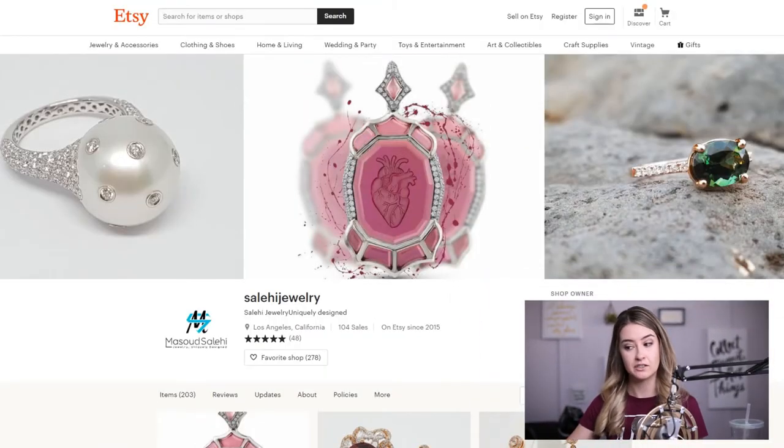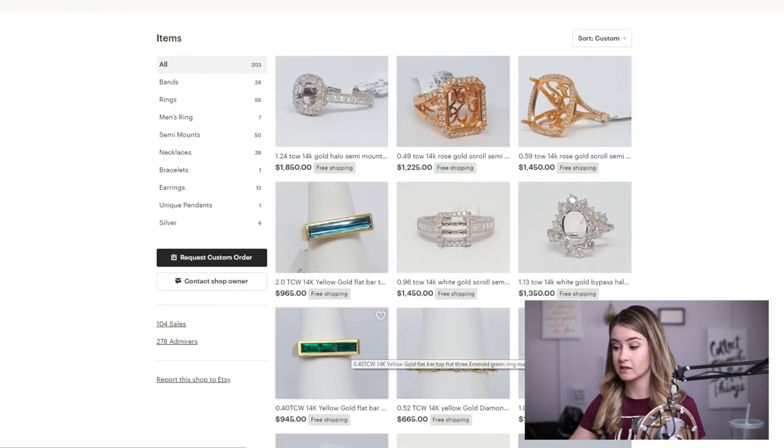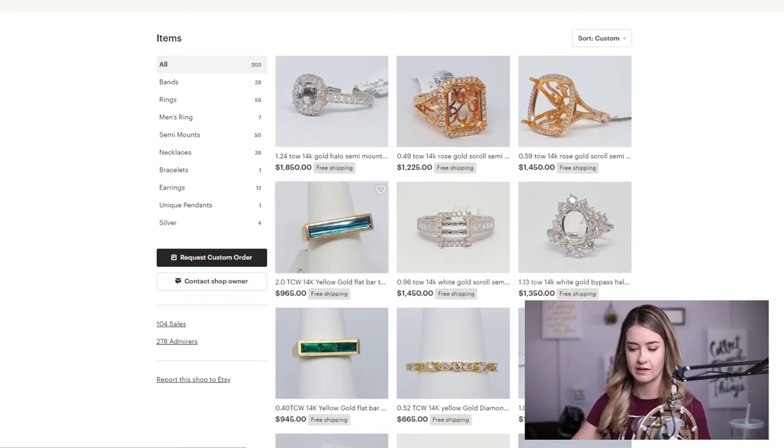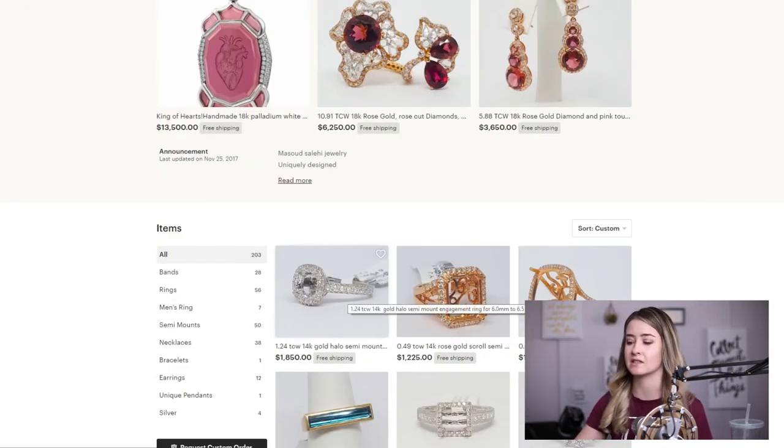Hi again everybody, this is another Jewelers Helping Jewelers Million Dollar Etsy shop review. Today we are reviewing another Etsy shop in the fine jewelry industry. This shop is a little different than the ones we have done in that it is doing pretty good. I'm going to talk about the good things they're doing so others can emulate it. Please don't copy or steal designs, but I think we can all learn from each other and lift each other up.